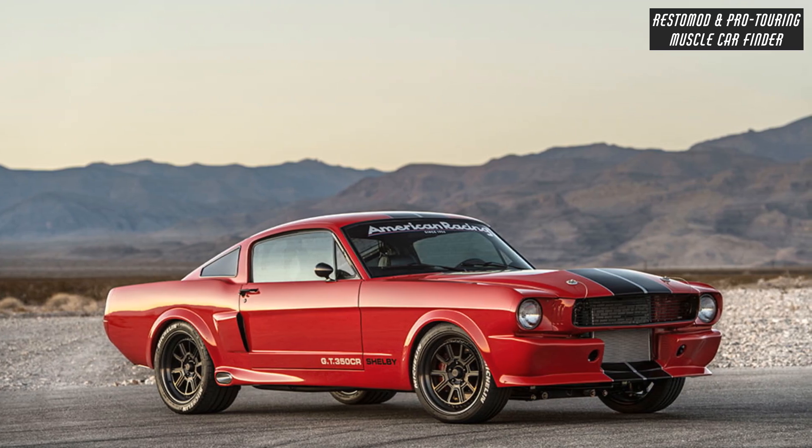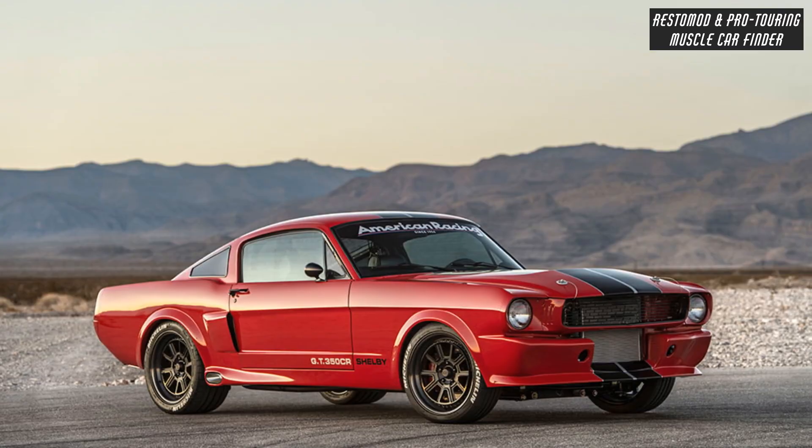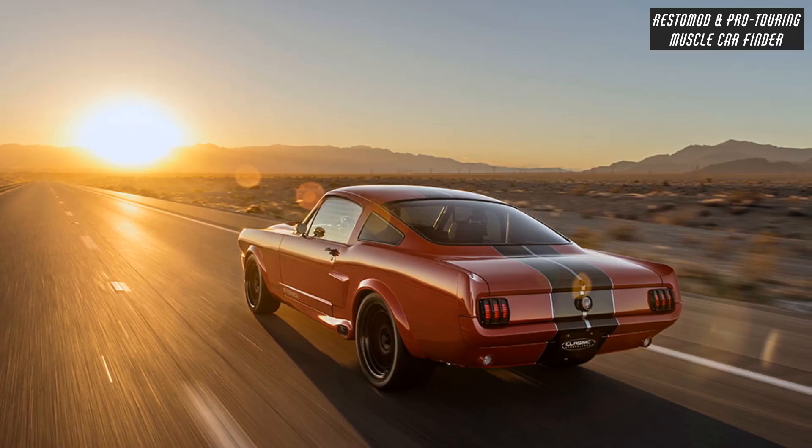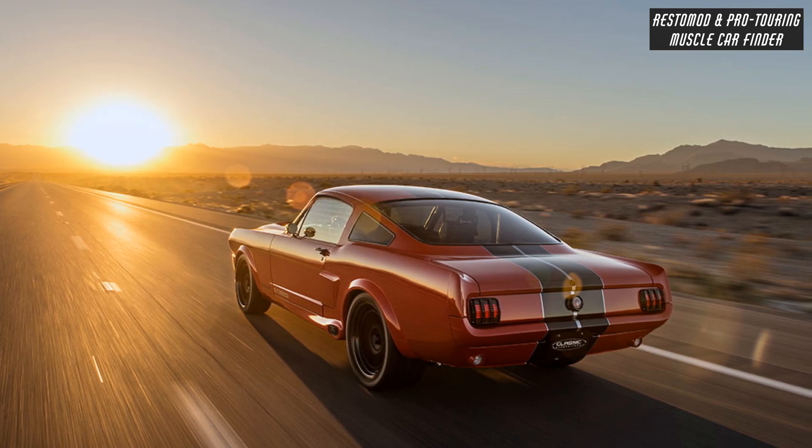Torque Thrust by American Racing Wheels 17x7 front and 17x8 rear, and 9-inch Fab 9 rear with 3.70 gear ratio, Posey traction installed, and Shelby sequential taillights.